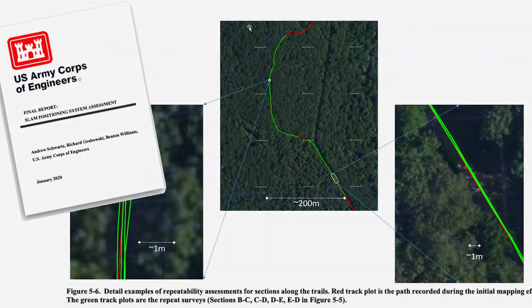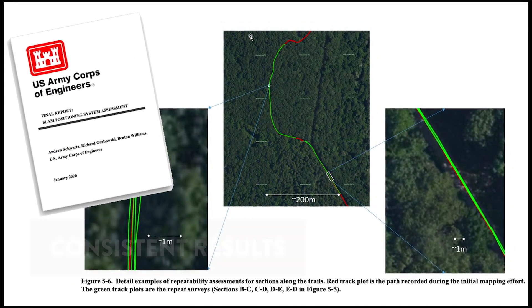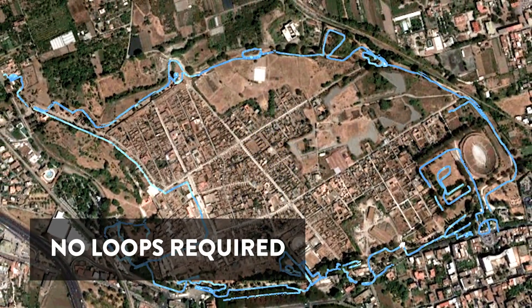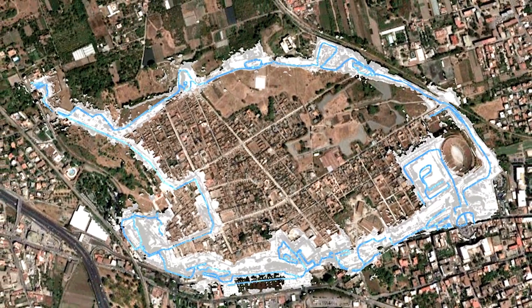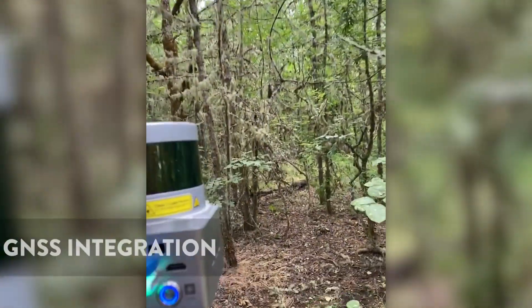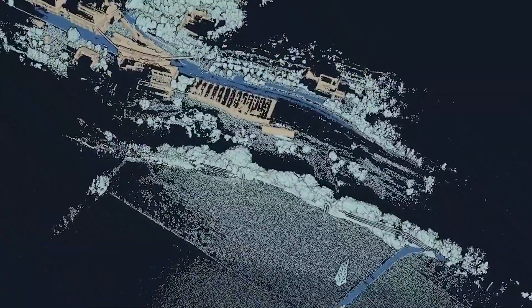Carta Engine produces consistent results — mapping the same area multiple times yields similar results. No looping or walking in circles is required. Carta Engine's low drift provides implicit loop closure, and closing the loop, while sometimes useful, is often unnecessary. While Carta Engine operates in GNSS-denied areas, GNSS can be integrated to provide geolocation and geo-alignment across long travel distances.